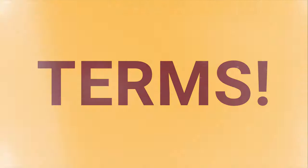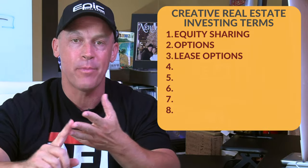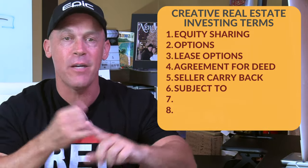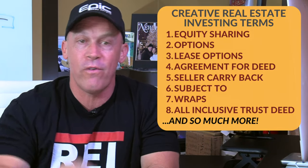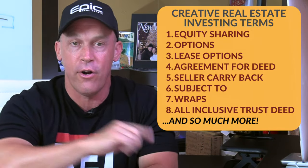We refer to these creative ideas as terms — terms like equity sharing, options, lease options, agreement for a deed, seller carryback, subject-to wraps, all-inclusive trust deeds, and so much more. You'll see links in the description below for the entire series on these terms.